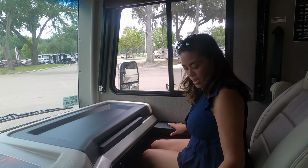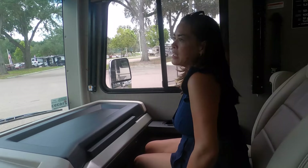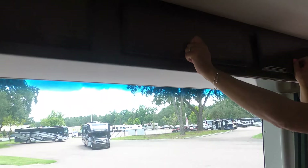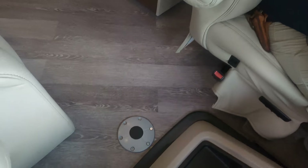There's a cup holder, the seat is comfortable — I'd give it a three out of four. There's good storage above. Both seats swivel and there is a place for a pedestal table. We've also got the bunk over the cab.